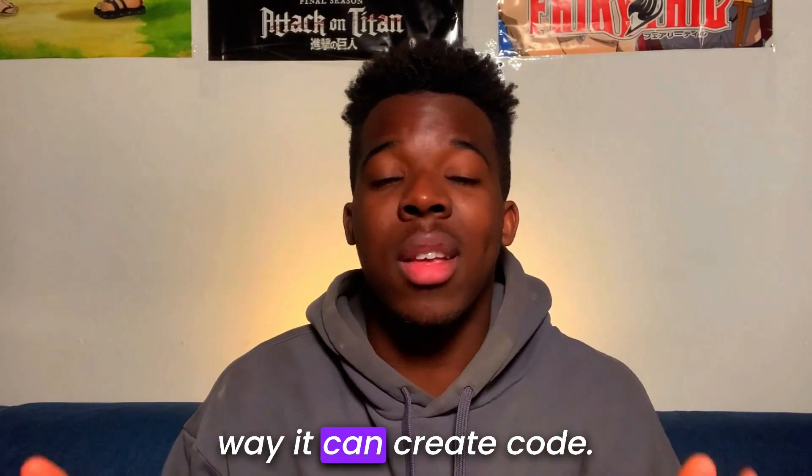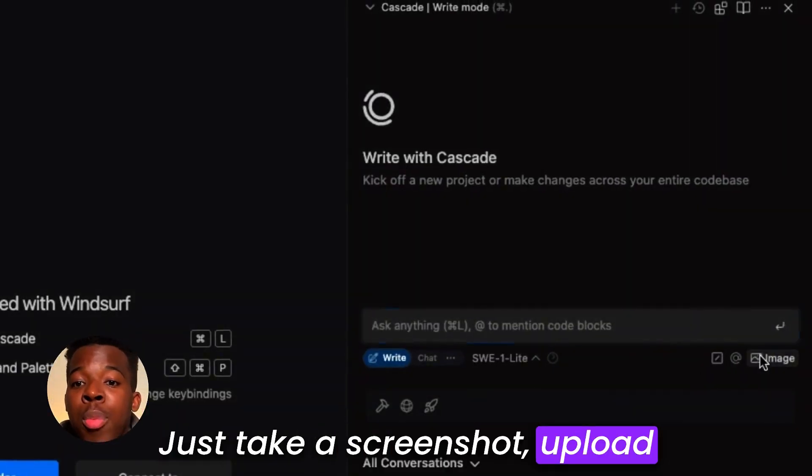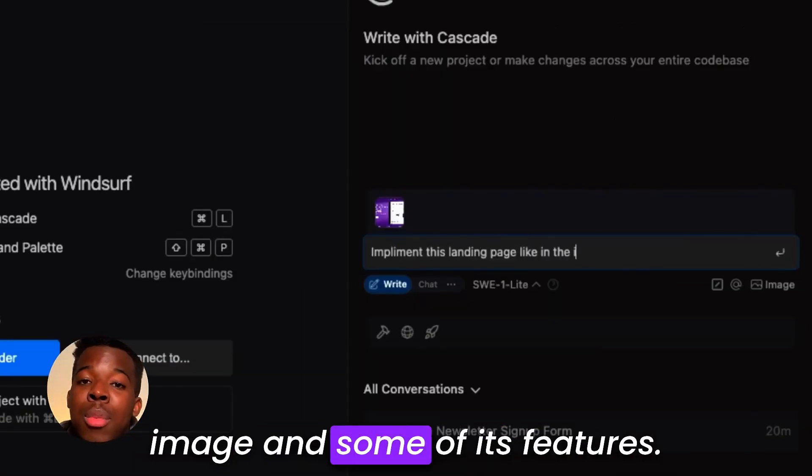But prompts aren't the only way it can create code. Let's say you want to recreate the LogRocket homepage — just take a screenshot, upload it on Windsurf, and it'll use HTML, CSS, and JavaScript to mimic the image and some of its features.